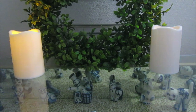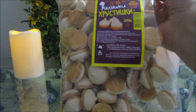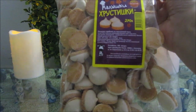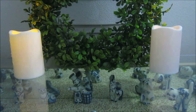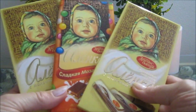Доброго всем вечера! Сегодня хочу представить вам покупочки, которые я сделала в магазине FixPrice. Давайте начнем с вкусняшек. Вот такие малышки-хрустишки — это похоже на безе, печенье сдобное из пшеничной муки, вкус очень приятный. Мне эти хрустишки нравятся. Мои любимые шоколадки — Аленка.